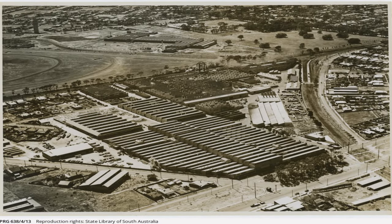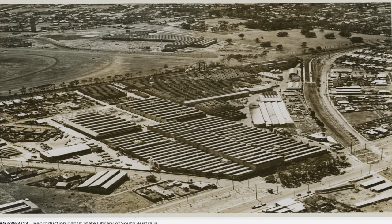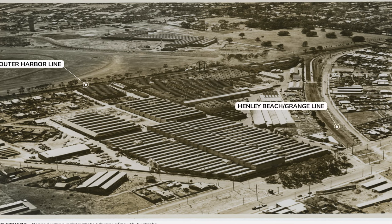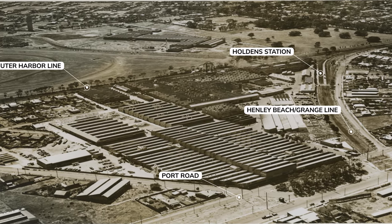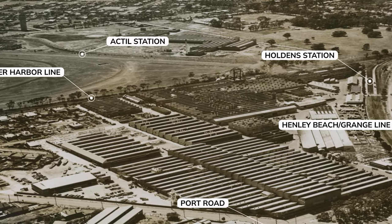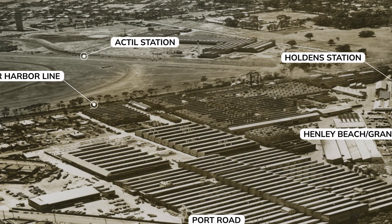Before we get into it, it's worth a look at this aerial photo of the Holden factory sheds at Woodville, apparently taken in 1939. The Outer Harbour Line crosses the top of the scene. The Henley Beach Railway Line can be seen diverging from Woodville on the right and crosses Port Road in the lower right. Holden's station is visible just after the junction. The big open area at the top left is the Cheltenham Racecourse, and you can just see the Finsbury Line running between it and the Actil factory at the top of the image. Look closely and you can even see Actil station. The water tower at the top left of the image is still there today.